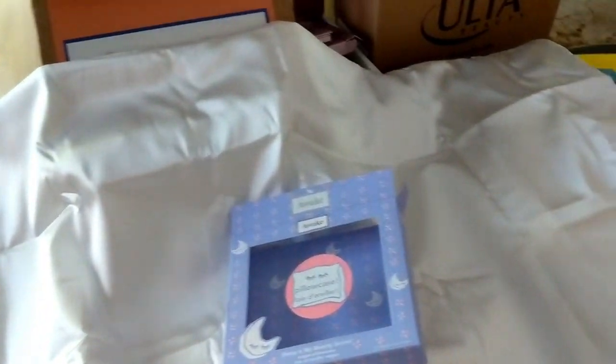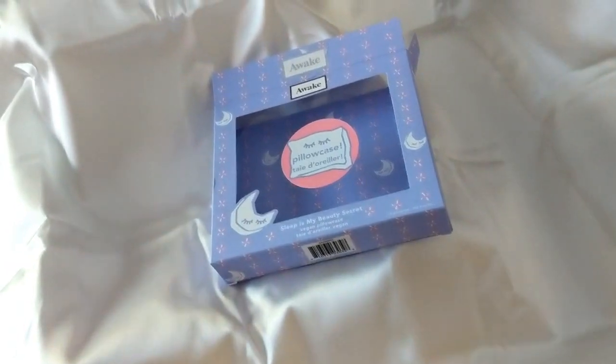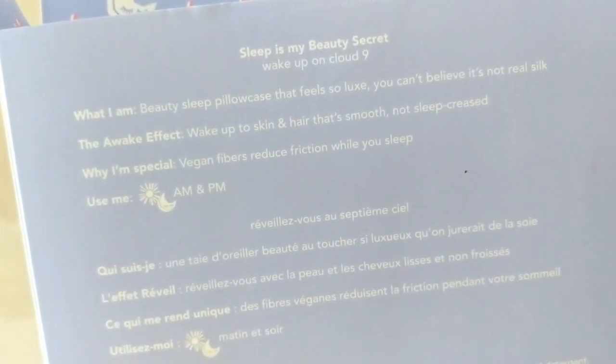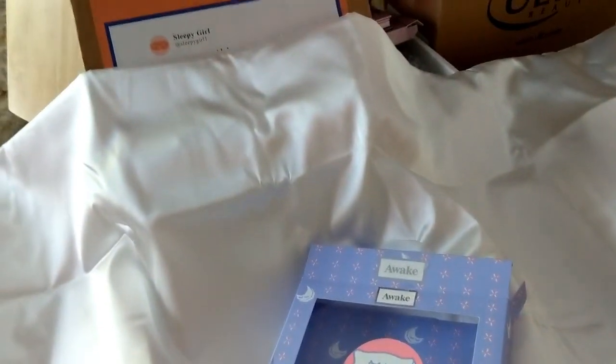The last product in the box is the silk pillowcase. It feels so nice, and I keep hearing great things about silk pillowcases for your skin and hair. It says it's a beauty sleep pillowcase that's vegan — the vegan fibers reduce friction while you sleep. I'm excited to wash it and try it out and see if it makes a difference. Everything from Awake is available now at Ulta.com and in Ulta stores.